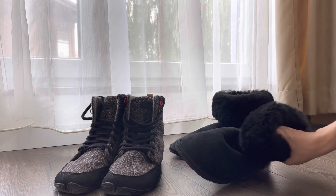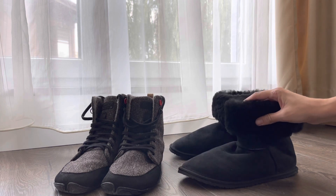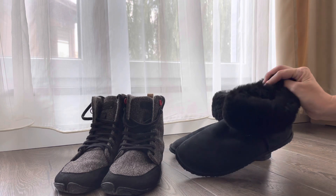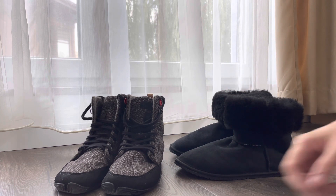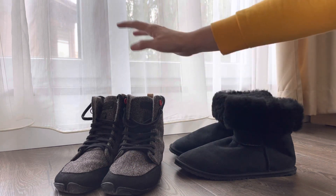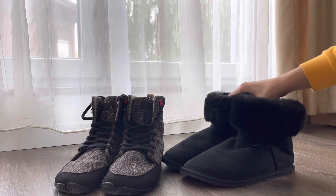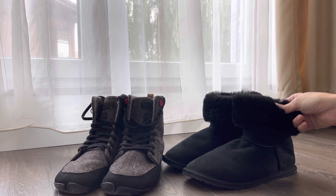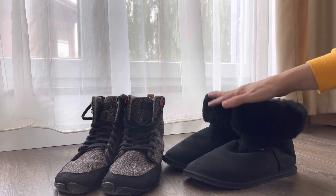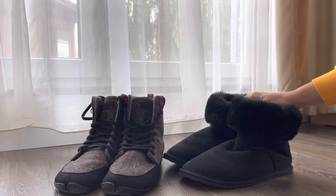With the Zizuo you definitely have to size up because of the thick lining inside. The Wildlings are more spacious — I have them in size 40, and these Zizuos are size 39. I think a 40 in this brand would be a little bit too big for me.